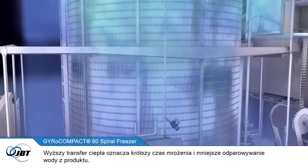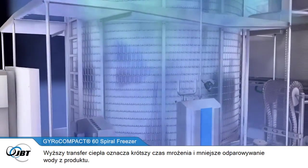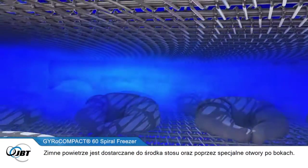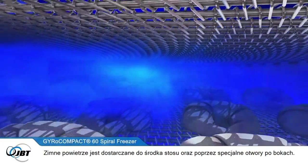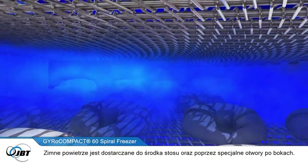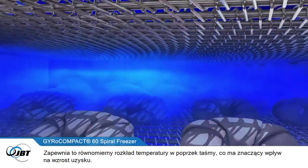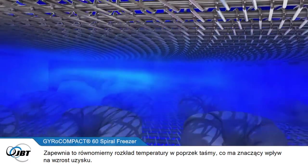This higher heat transfer means shorter freezing times and lower dehydration. Cold air is also fed into the centre of the stack and through the special holes in the side links. This provides an even product temperature right across the belt, resulting in higher yields.